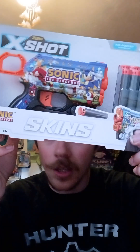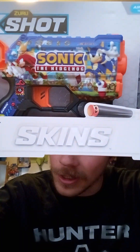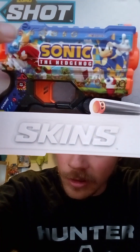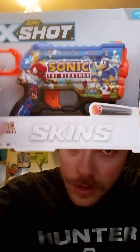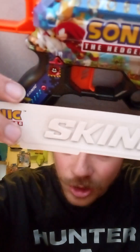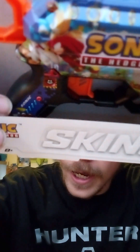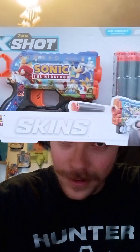And it already comes with some bullets. Heck yeah. I've never owned a Zuru X-Shot before — back then I used to own a Nerf gun. And here's the X-Shot itself. Oh my gosh, it has Sonic on it of course — the Modern Sonic logo, Tails and Knuckles, the Egg Trap, the rings, and the Super Ring. That's really nice. And of course it has a yellow spring on it right there. And then of course we have Dr. Eggman on the handle. That is so awesome.